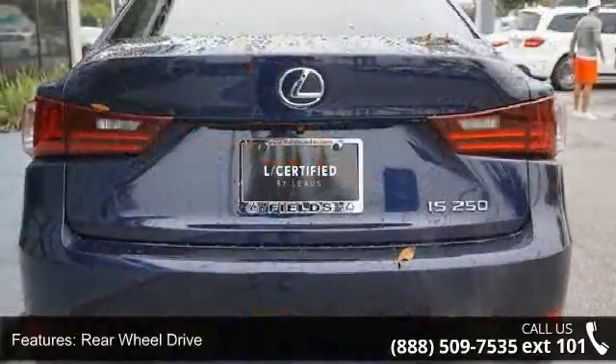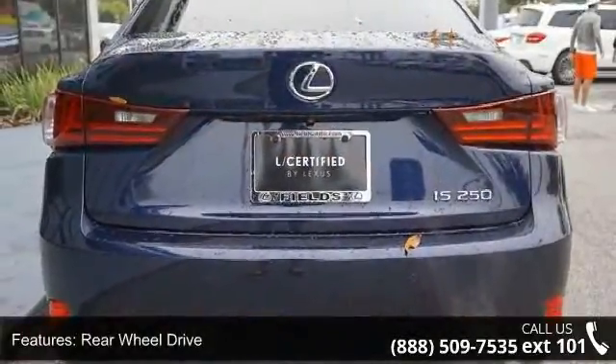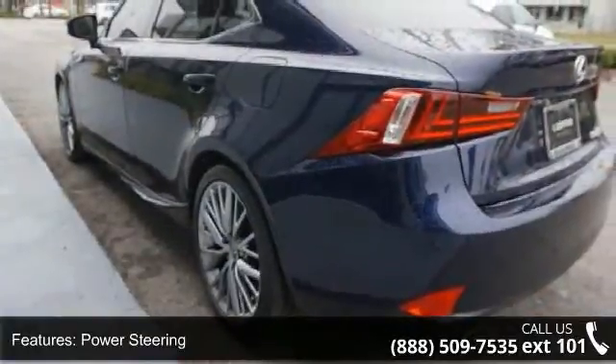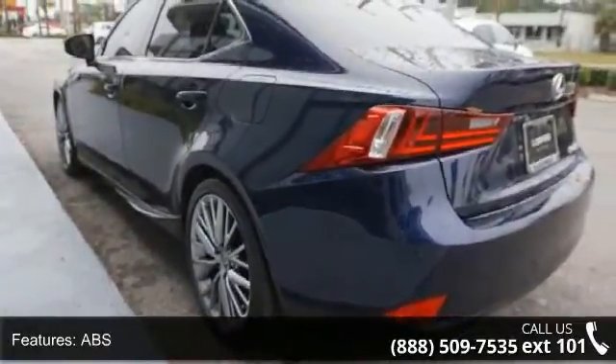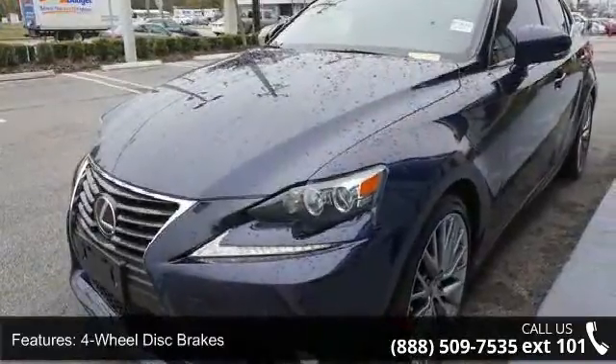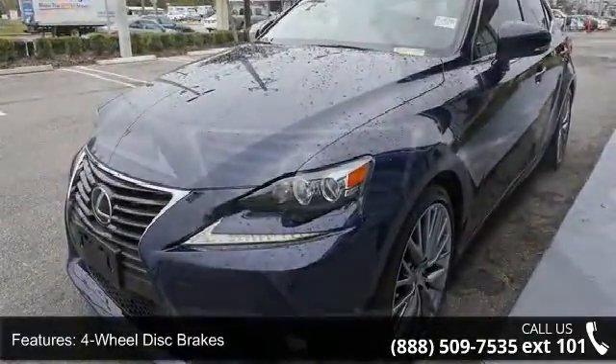power steering, ABS, 4-wheel disc brakes, brake assist, aluminum wheels, rear defrost, daytime running lights, HID headlights, and automatic headlights.